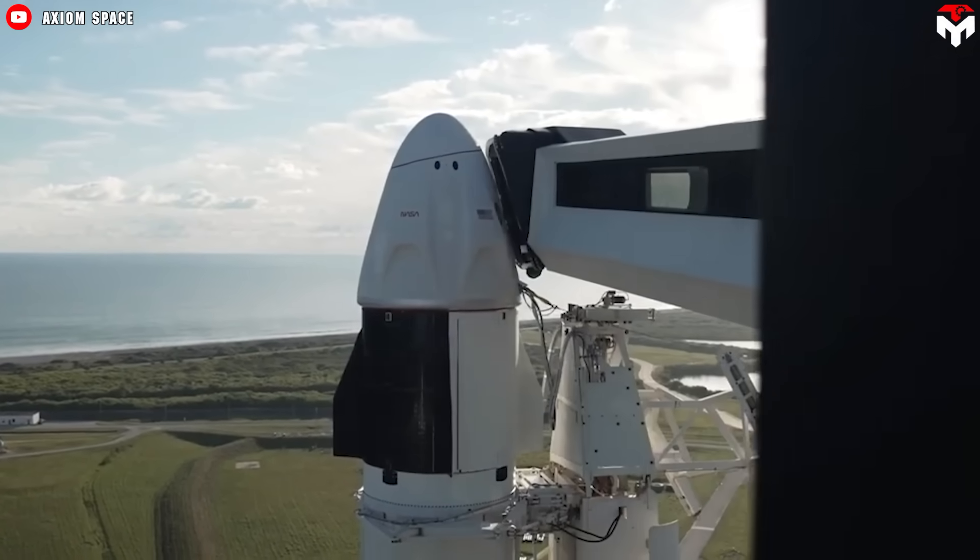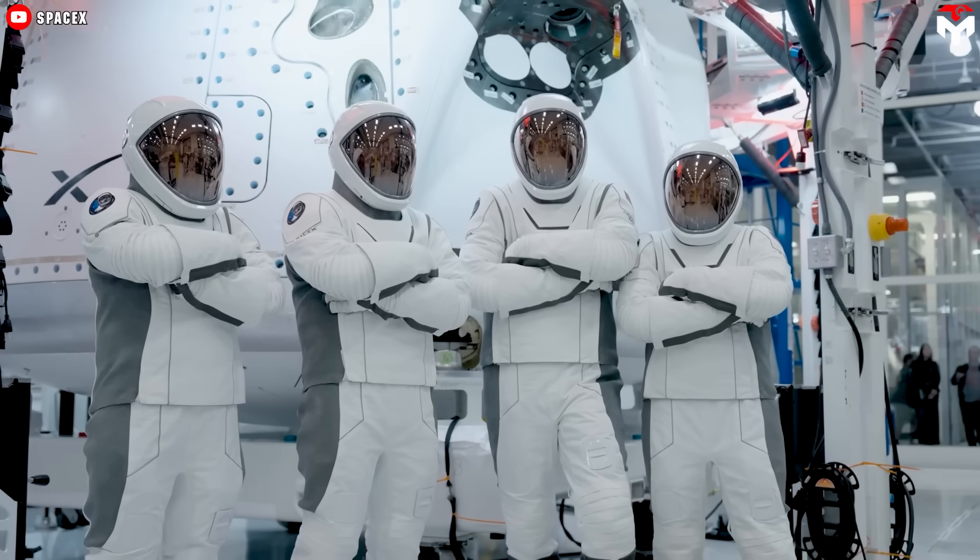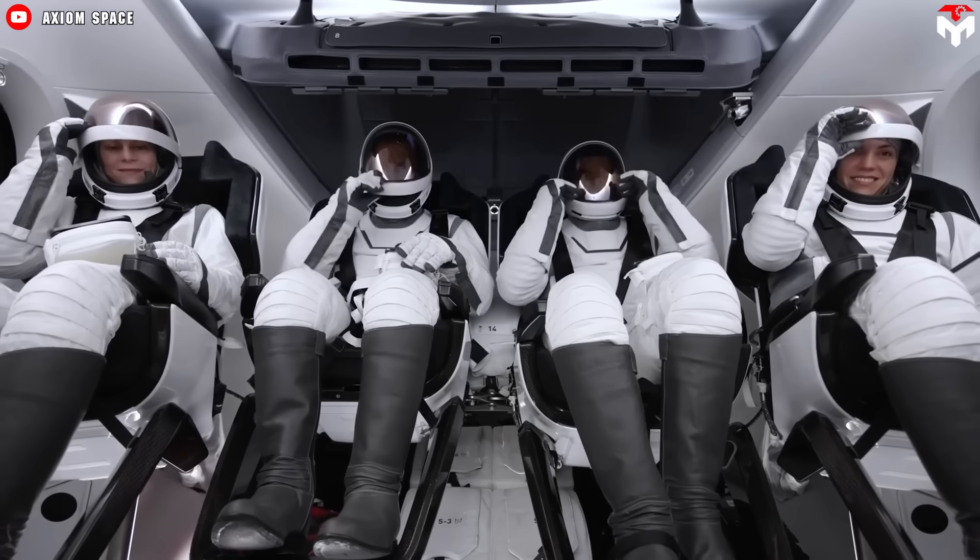So what about you? If possible, would you like to be a SpaceX Dragon crew member one day? Let me know in the comments.